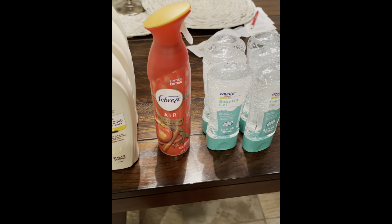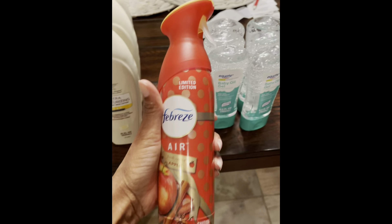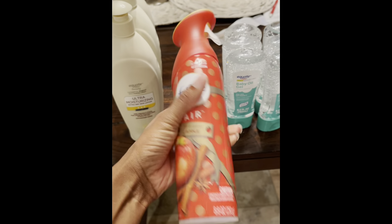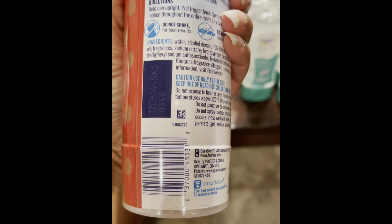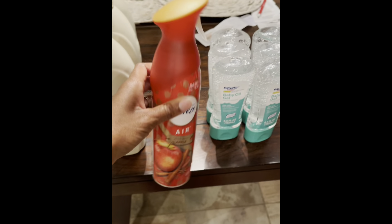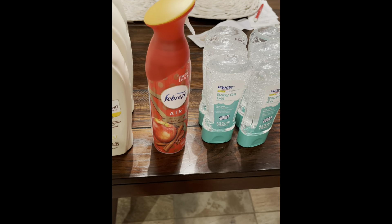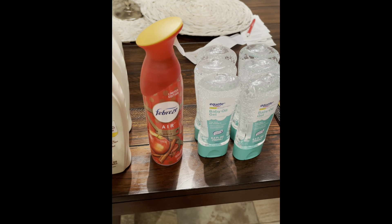So next we have this Febreze Apple Air Freshener. This comes in an 8.8 ounce bottle and this is your barcode. The regular retail price is $2.95 and I found this on hidden clearance for 75 cents, which is an awesome deal.